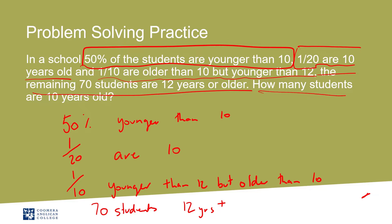So how many students are 10 years old? There's a lot of information there — have a good look at it and see if you can convert it into similar like terms. See how you go.